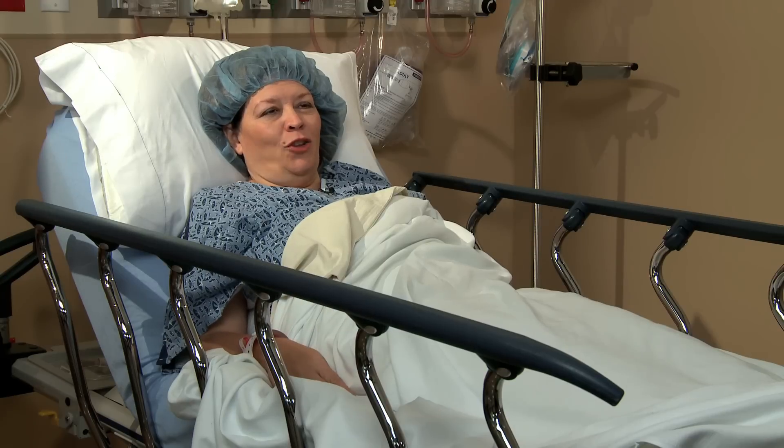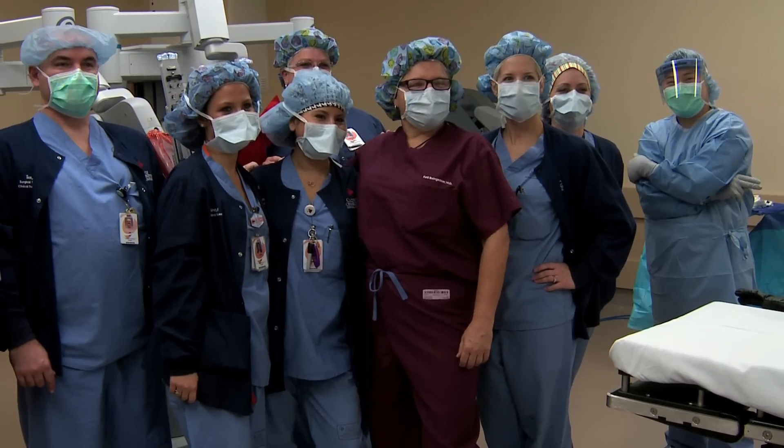I always heard good things about Clovis Community. I'm going to be staying in the new wing for my recovery, but I've always heard nice things, so I was excited for the community. I love Clovis Community Hospital and all my patients.